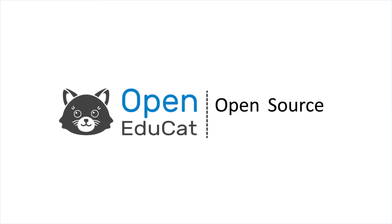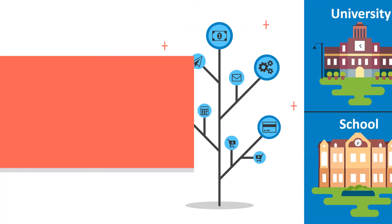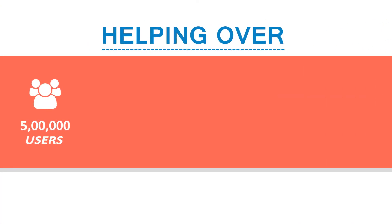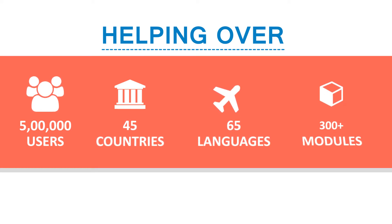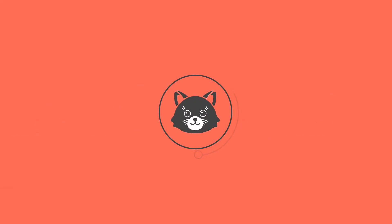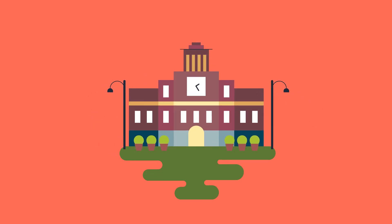OpenEDUCAD is an open source ERP solution that brings all the benefits of ERP to education institutes, schools, and universities in a cost-effective way, helping over 500,000 users in 45 countries, in 65 languages, with 300 plus modules. OpenEDUCAD ensures amazing benefits for institutions by acting as one system for your educational institute.